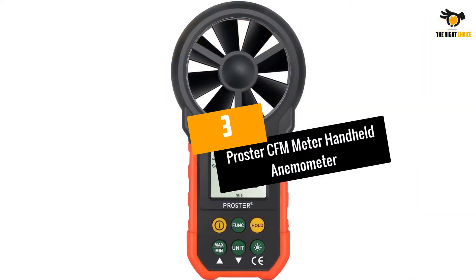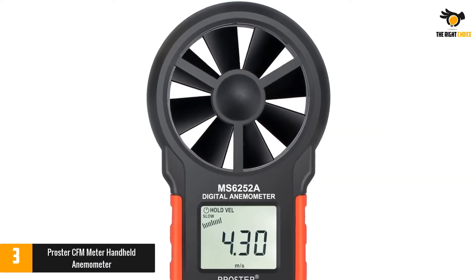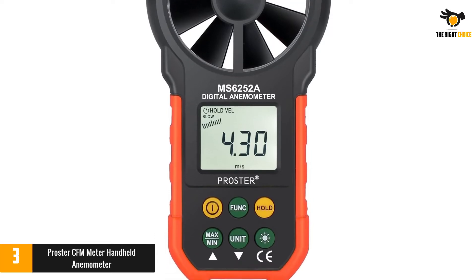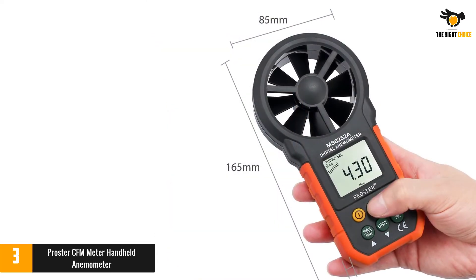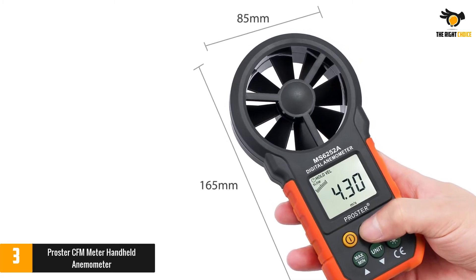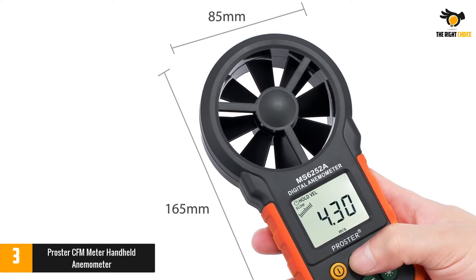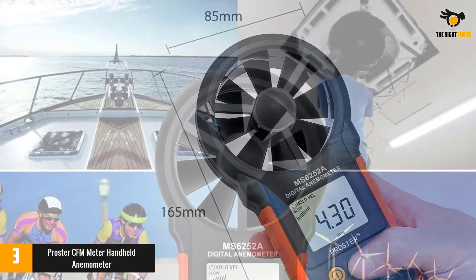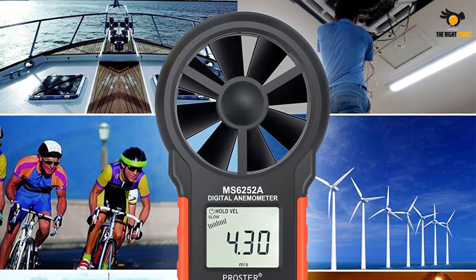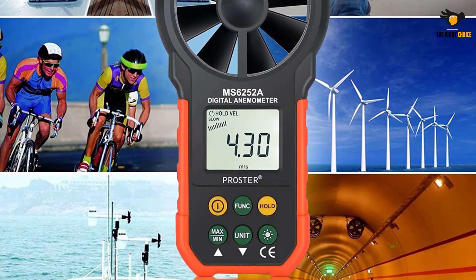At number 3: the Proster CFM Meter Handheld Anemometer. A portable, professional measuring instrument featuring 8 blades that detect even subtle breezes, the Proster CFM meter wind gauge is very sensitive and accurate whether measuring a slight breeze or a 35 mph gust. In addition to measuring wind speed, it also has a CFM meter for air volume measurements, making it a great home anemometer for measuring airflow from HVAC vents. You can hold it in your hands or use it as a fixed measurement instrument.